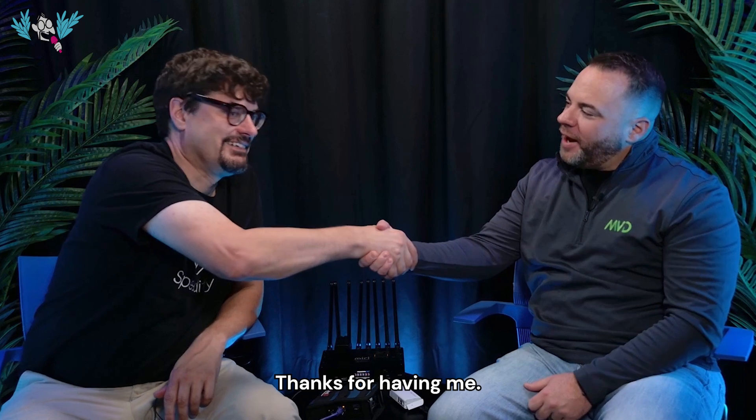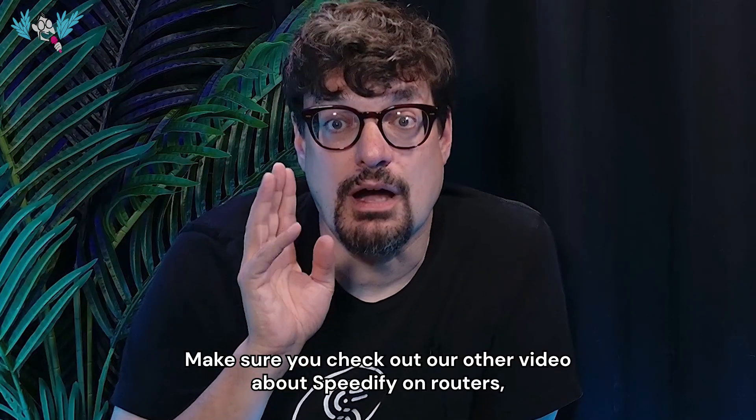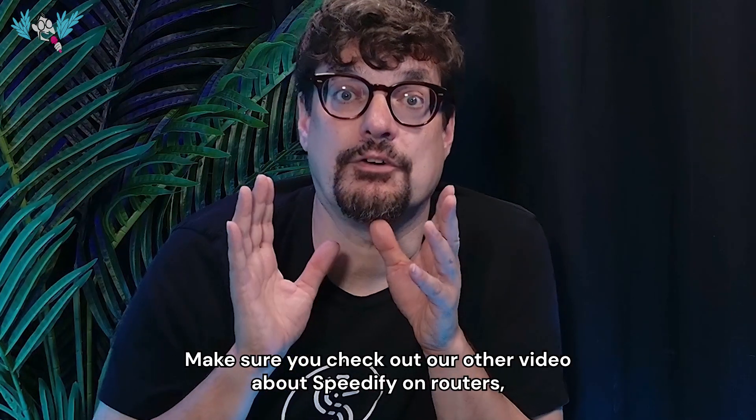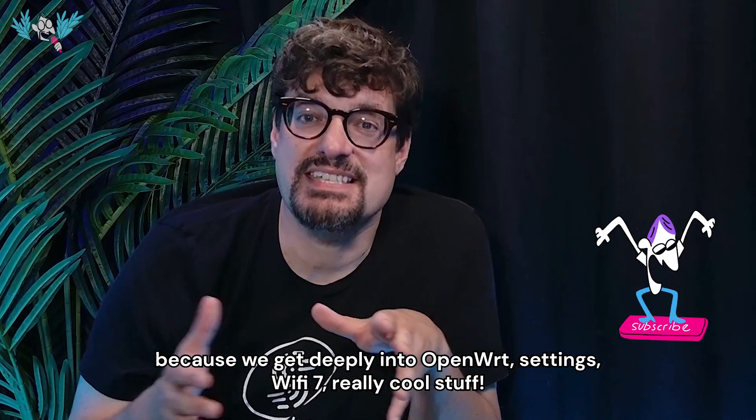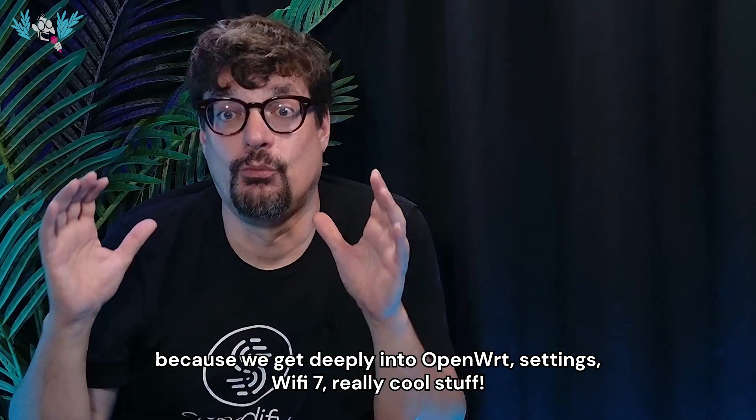Thanks for coming out, Ryan. Thanks for having me. Make sure you check out our other video about Speedify on routers because we get deeply into OpenWRT settings, WiFi 7, and really cool stuff.